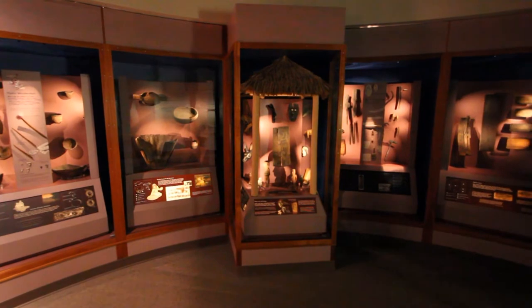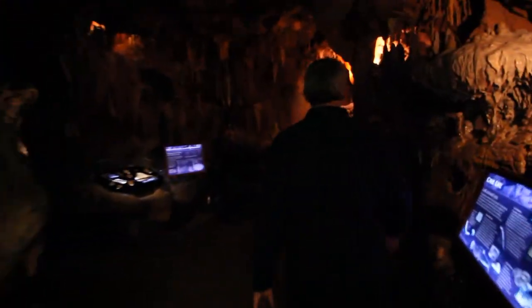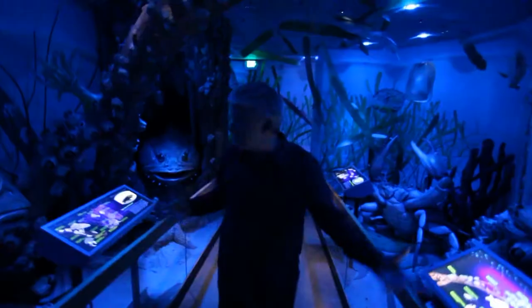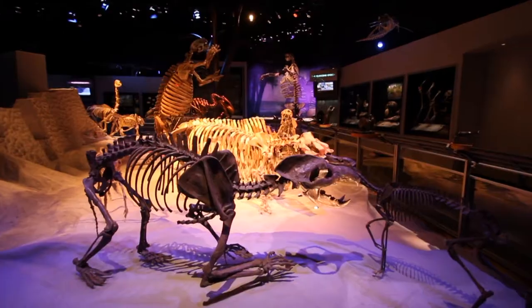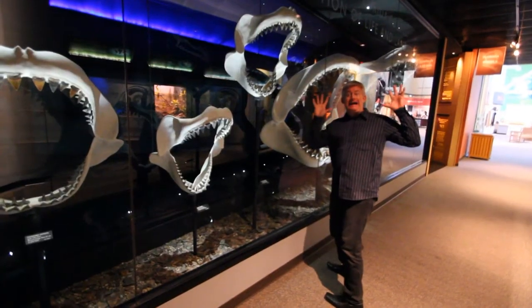Let's talk about the other exhibits here at the Florida Museum of Natural History. You can go through the cave — that perpetual, popular exhibit. There are also a series of other permanent halls, like the Hall of Florida Fossils, which is fantastic. There's always something new to come explore here at the Florida Museum of Natural History.